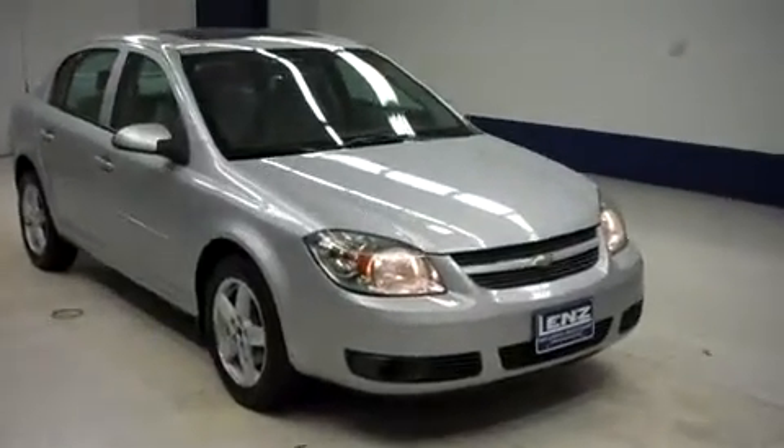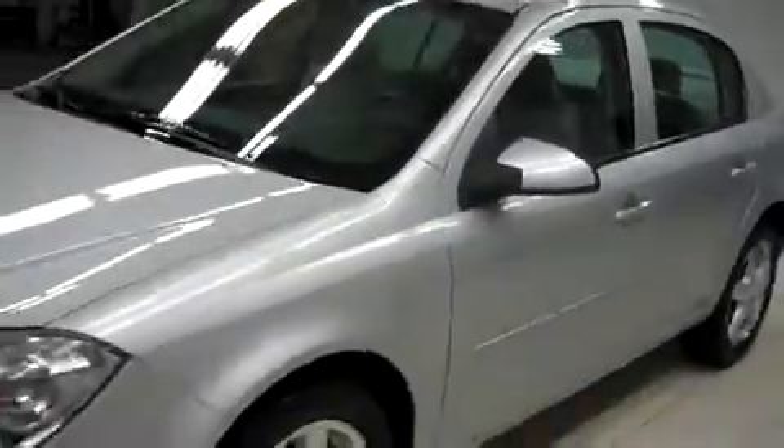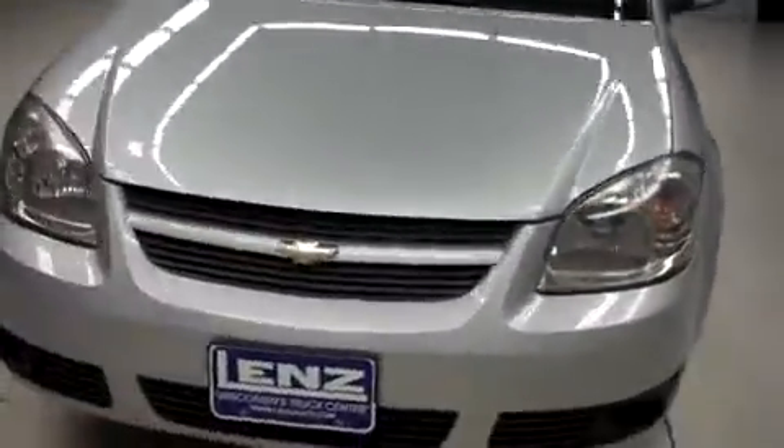Lead and stock number B8101L, a 2008 Chevy Cobalt. This is the LT package in Ultra Silver. This vehicle is 4-door, automatic, it's front-wheel drive, and it has 79,000 miles on the 2.2-liter motor.